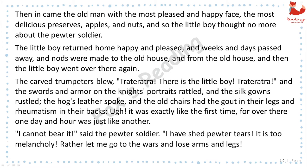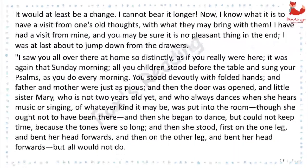The little boy returned home happy and pleased, and weeks and days passed by, and nods were made to the old house and from the old house, and then the little boy went over there again. The carved trumpeters blew. "Triteritra! There is the little boy! Triteritra!" And the swords and armor on the knight's portraits rattled, and the silk gowns rustled, the hog's leather spoke, and the old chairs had the gout in their legs and rheumatism in their backs. Oh! It was exactly like the first time, for over there, one day and hour was just like another. "I cannot bear it," said the pewter soldier. "I have shed pewter tears. It is too melancholy. Rather let me go to the wars and lose arms and legs. It would at least be a change. I cannot bear it longer. Now, I know what it is to have a visit from one's old thoughts, with what they may bring with them. I have had a visit from mine, and you may be sure it is no pleasant thing in the end."